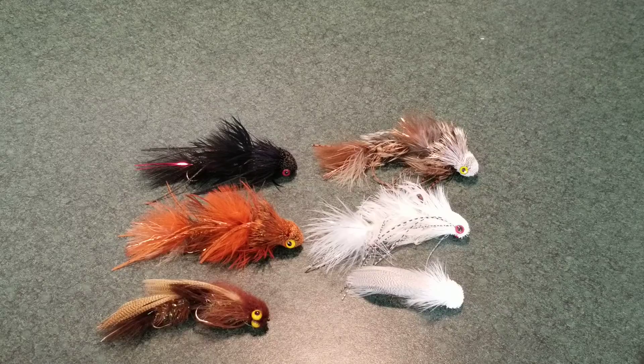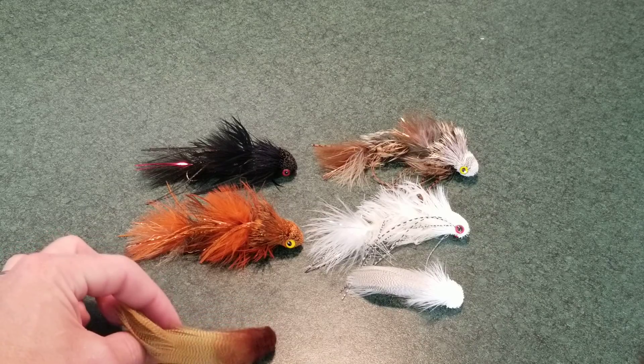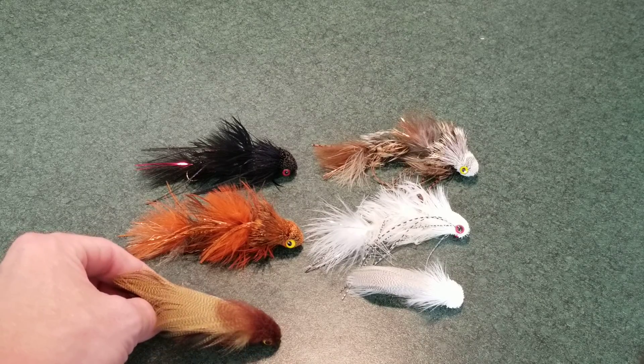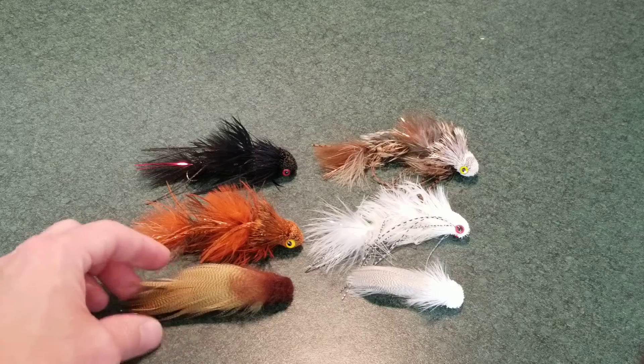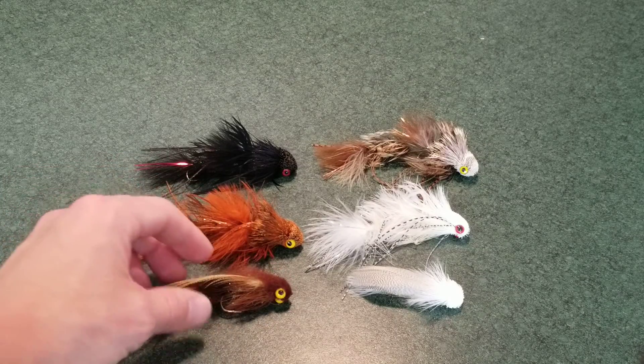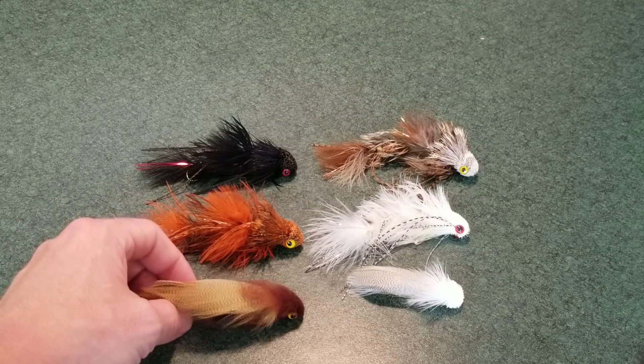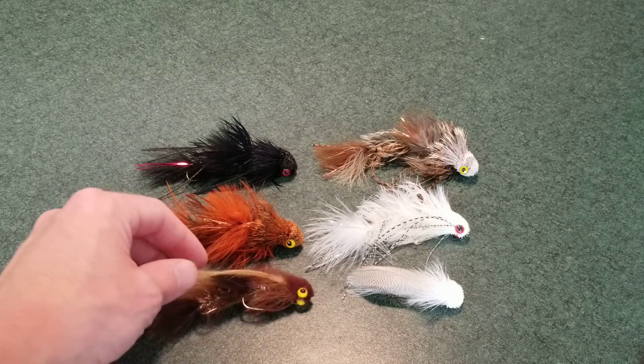I also have the Zoo Cougar and the Boogeyman down here. The Boogeyman is great — he's got this great big feather on the back that really adds a lot of extra action and looks like a little sculpin in the water, which is pretty cool, as well as flash underneath. So whatever direction the fish is looking at it, he's got a lot of unique features.